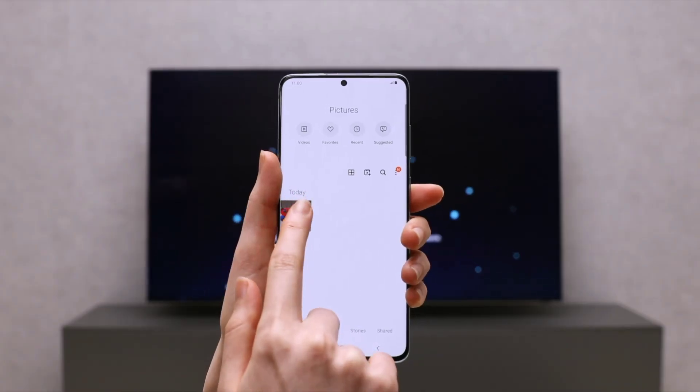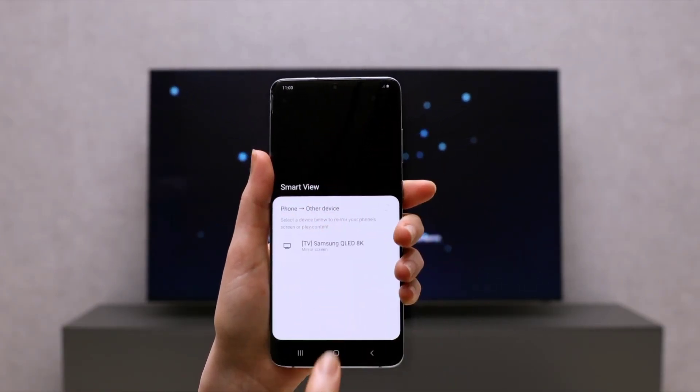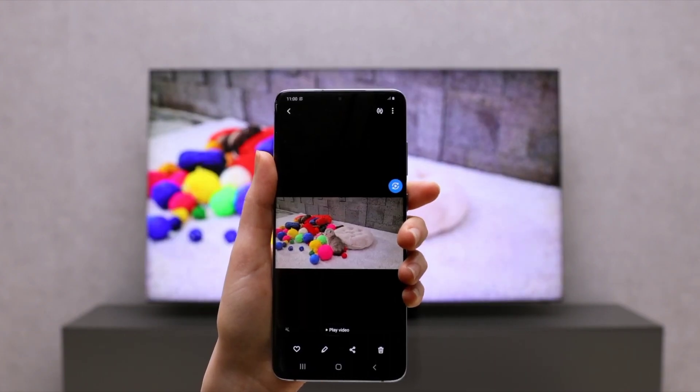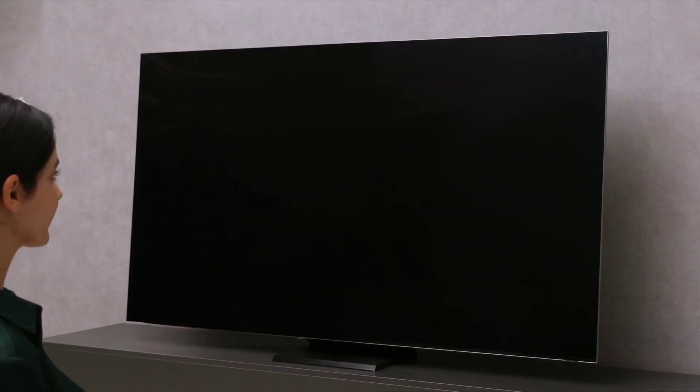If you are a Galaxy A13 5G user in any of the countries listed above, you can download and install the Android 13 update by navigating to Settings, Software Update, and tapping Download and Install. You can also download the new firmware from the our firmware website.